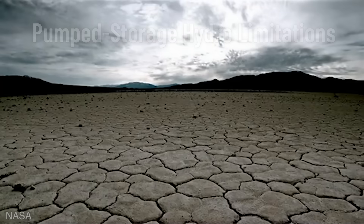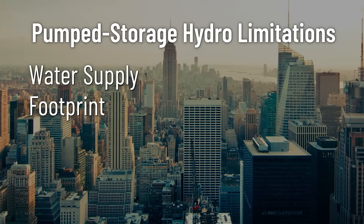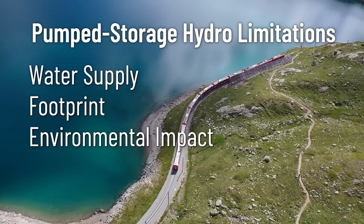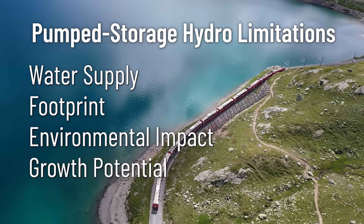But there are some downfalls. Years of drought can actually affect the capacity. This tech wouldn't fit in the middle of New York City — you need large swaths of land. It can potentially disrupt the environment. Plus, most people believe that this tech is pretty much built out as much as it's going to be.